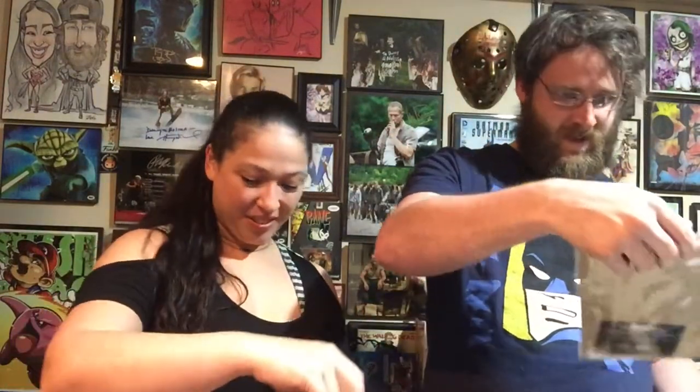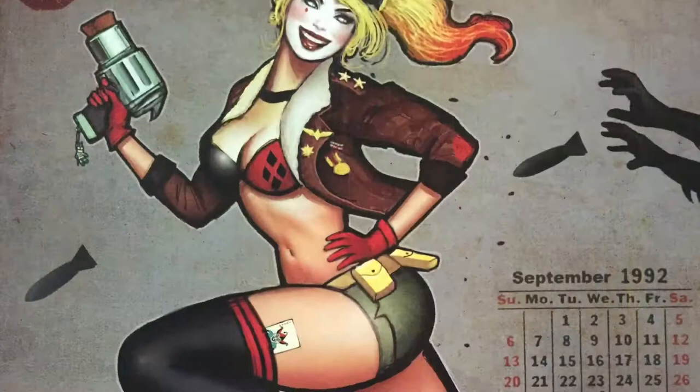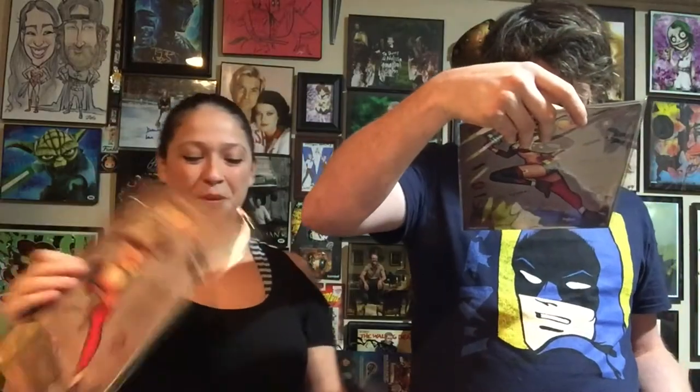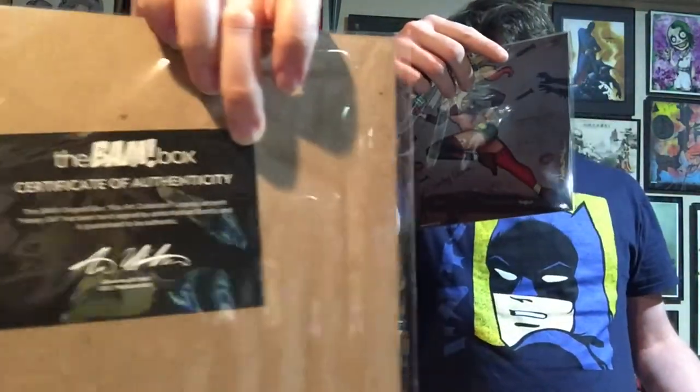There's another print — we got two prints! Very cool. Harley Quinn right there — that's like Bombshell. I love the Bombshell style. The artist is — I think a new artist — Nathan Zirty. You can see the name there. Numbered 1308 out of 2000.